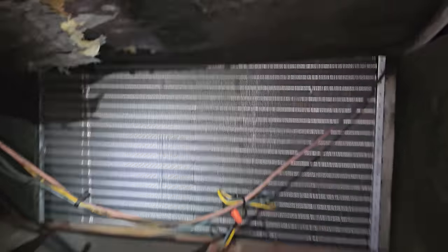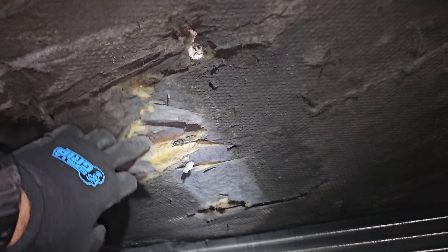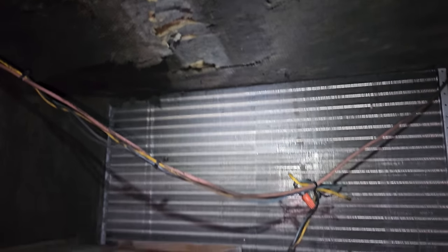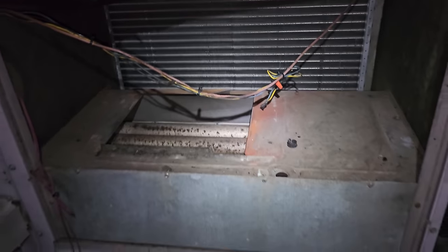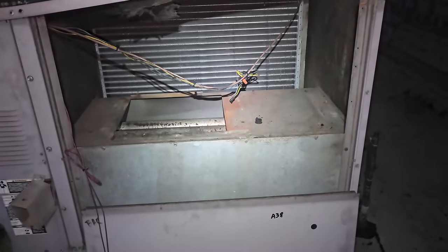It's still smoldering in here. Up here, it's still actively smoldering in the insulation. I can't believe the fire department didn't even open this unit up — they literally left like 15 minutes ago. Holy moly, that's crazy.